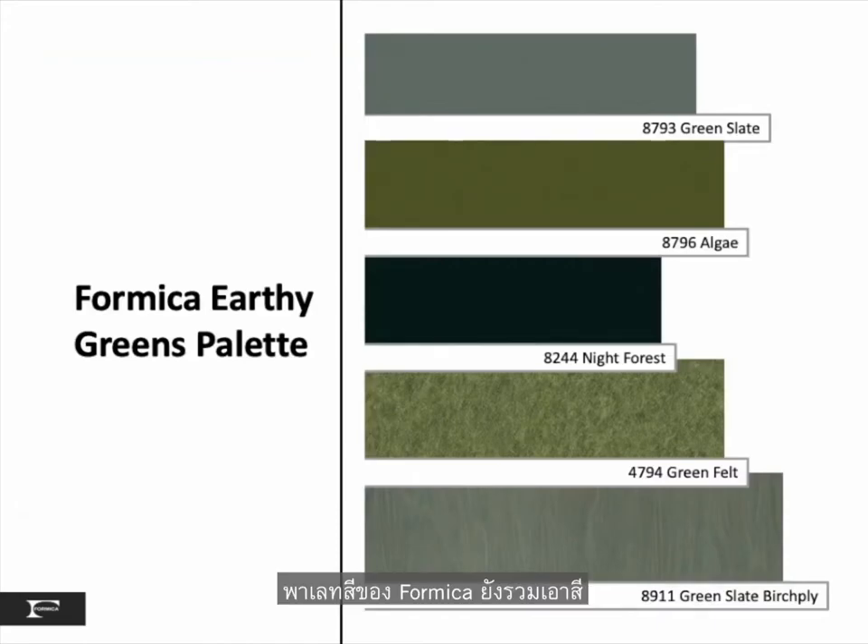The Formica palette includes our Green Slate and our Green Slate Birch Ply. New to the green palette is Algae — a black and night coloristic — and yes, a Green Felt to round out our felt pattern collection.